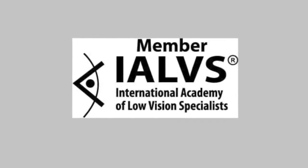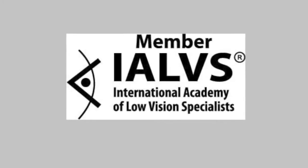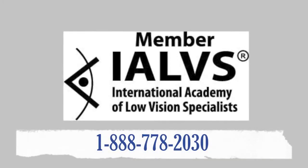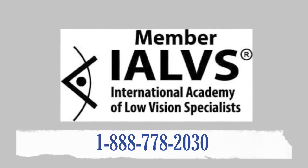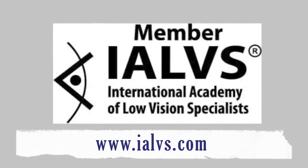To find out if you or a loved one may be a candidate for the IMT and to find an academy doctor near you, call 1-888-778-2030 or visit our website at www.ialds.com.